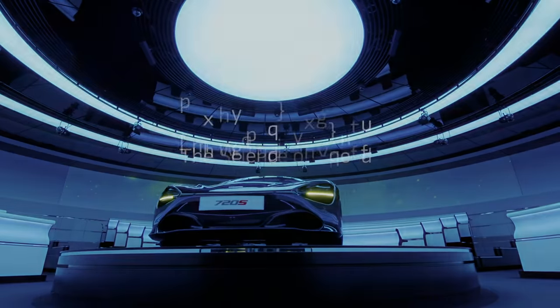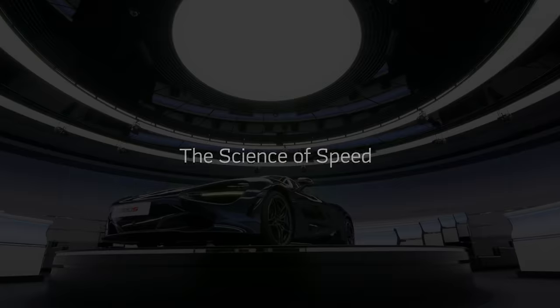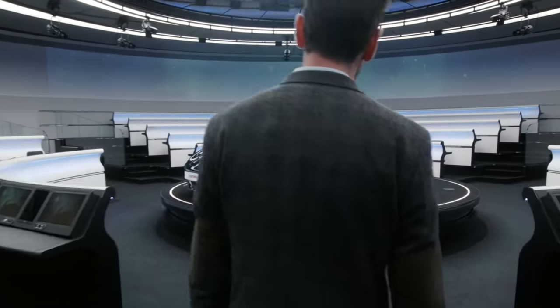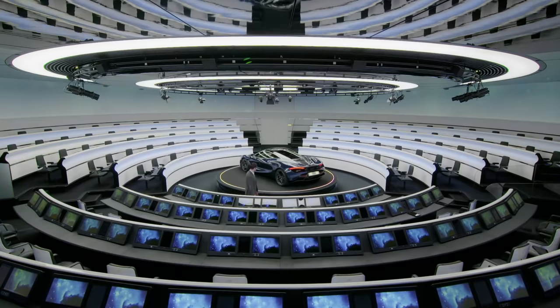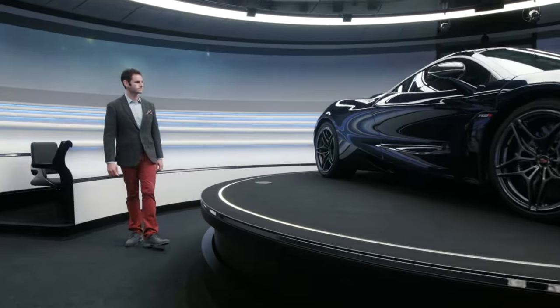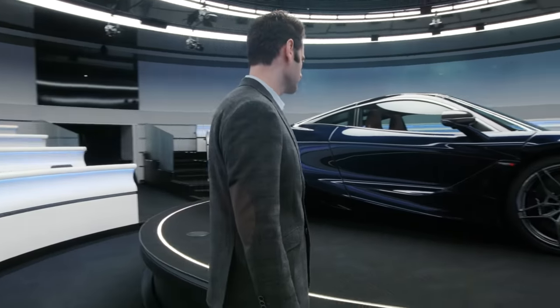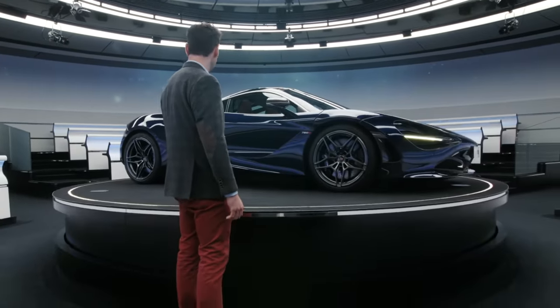Today, I am here at the Thought Leadership Center to look at the McLaren 720S and explore the science behind this amazing car, with a nod towards Newton's second law of motion, which states that force equals mass times acceleration. If we rearrange this equation, we find that acceleration equals force divided by mass. This equation of acceleration will be the focus of our analysis.